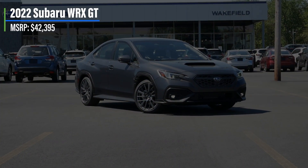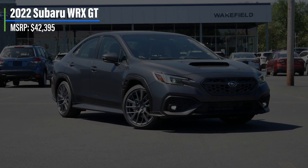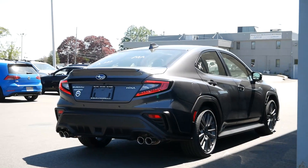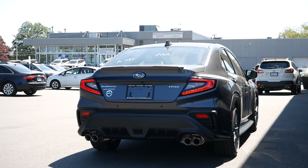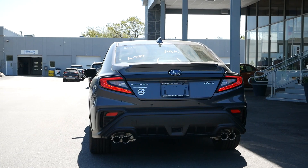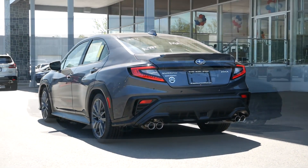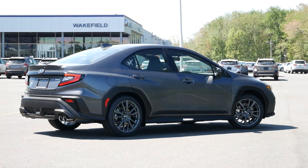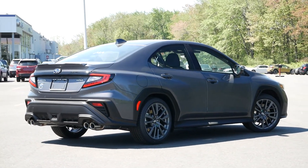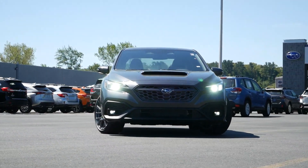Starting off with pricing, the WRX GT comes in at just over $42,000, sitting at the top of the trim levels for 2022. Without the option to choose the manual over Subaru's performance transmission, it's given us the opportunity to understand exactly why buyers should give the sedan a chance rather than completely dismissing it. And despite the eye rolls from WRX loyalists, what the GT is providing could very well give us a glimpse into the future plans for this brand as the lineup continues to improve over time.